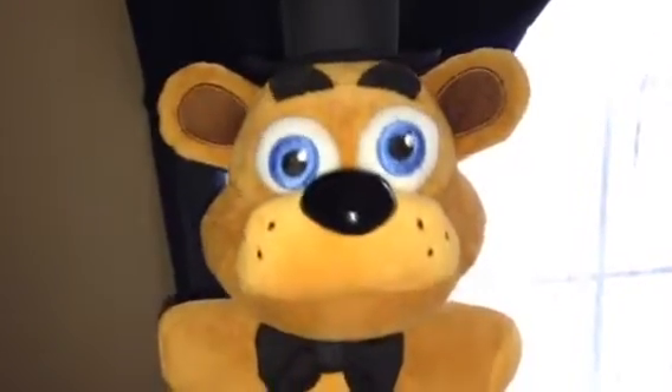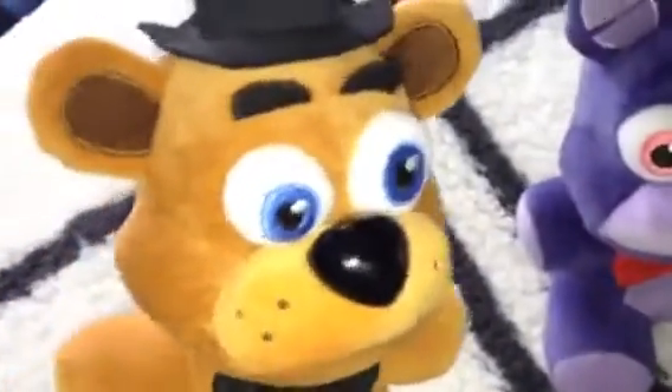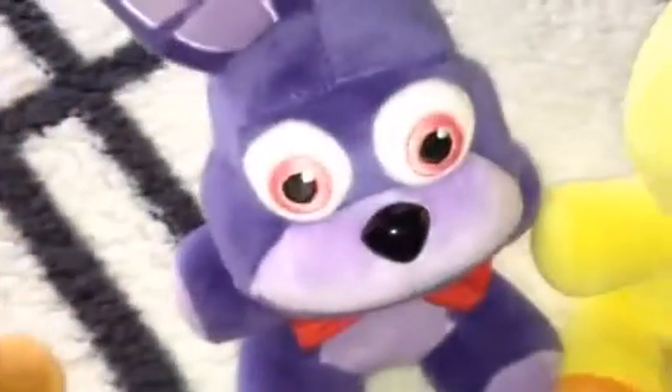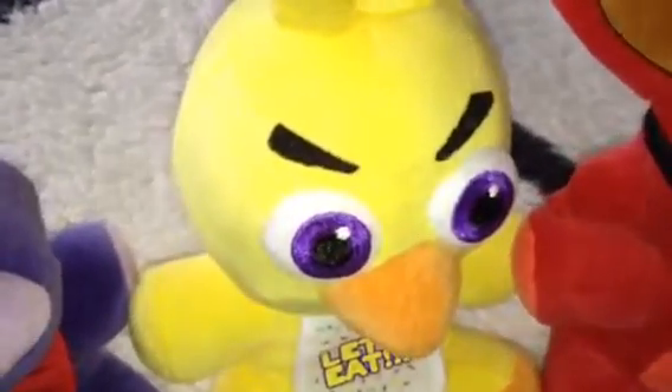Hello there, everybody. It's me, Freddy Fazbear here. So today, me and my friends are gonna show you some classic vintage Christmas books that we have, especially from way back years ago.